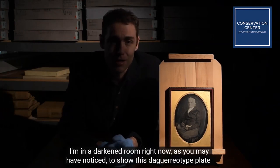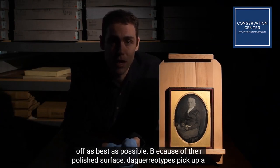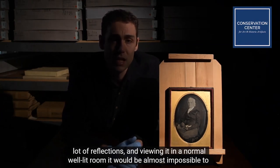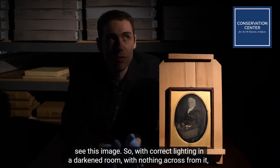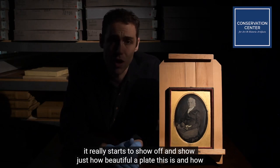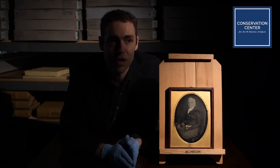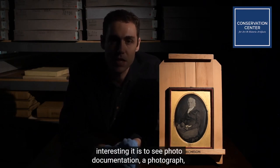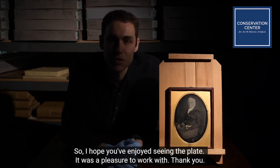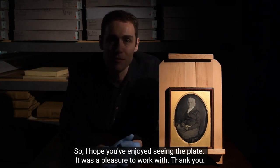I'm in a darkened room right now to show this daguerreotype plate off as best as possible. Because of the polished surface, daguerreotypes pick up a lot of reflections, and viewing under a normal well-lit room, it'd be almost impossible to see this image. So with the correct lighting in a darkened room with nothing across from it, it really starts to show off and show just how beautiful a plate this is — how interesting it is to see a portrait of someone from the mid-19th century with such detail and such resolution. I hope you've enjoyed seeing the plate. It was a pleasure to work with.